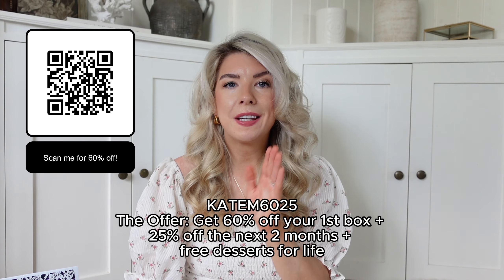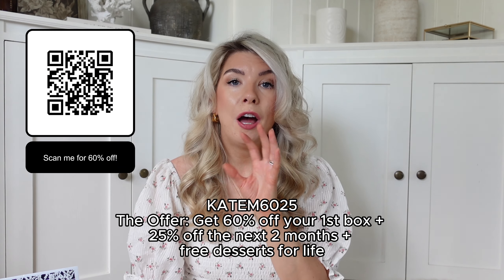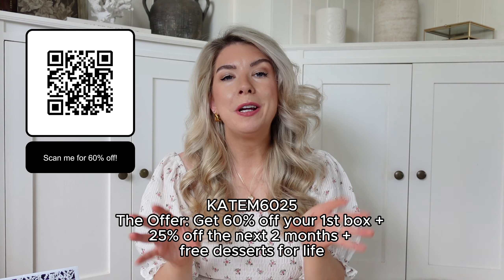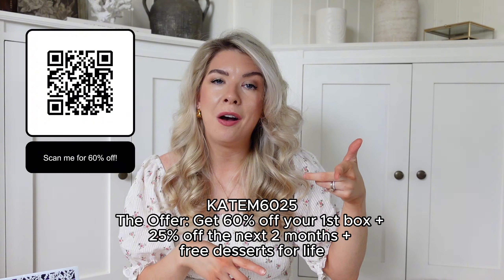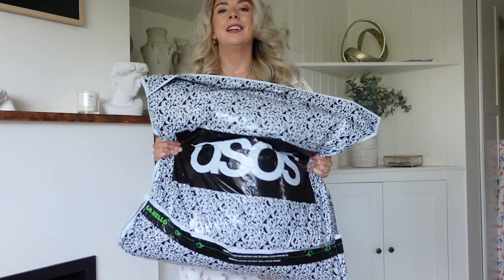It means when you get into that busy time of year again — kids going to school clubs and all of that — you can just get dinner on the go without stressing about what to make or having to go to the shop. I'm going to pop my discount code and also a QR code on screen — you can just open your phone camera and go straight to the link. The code KATEM6025 gets you 60% off your first box and 25% off the next two months, and also free desserts for life! I'll put all the information in the description box below, and don't forget to let me know if you try it out!